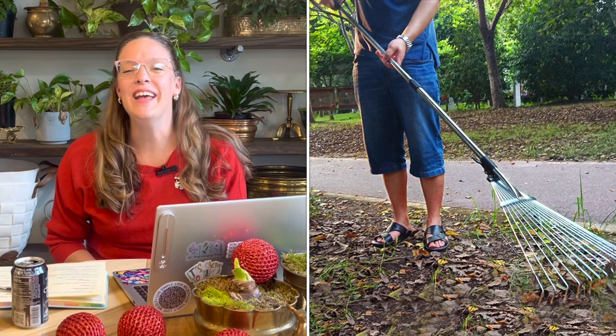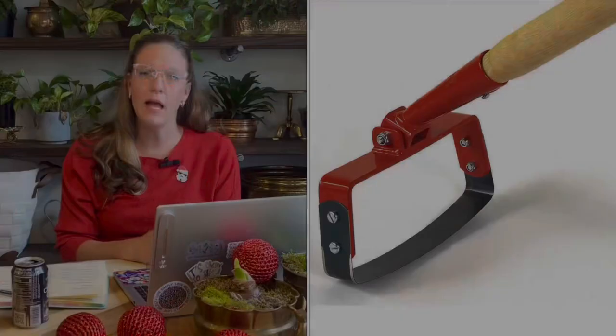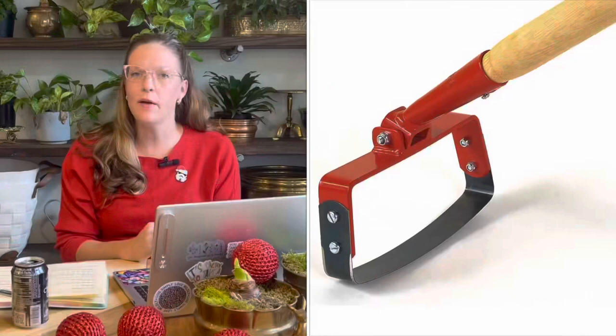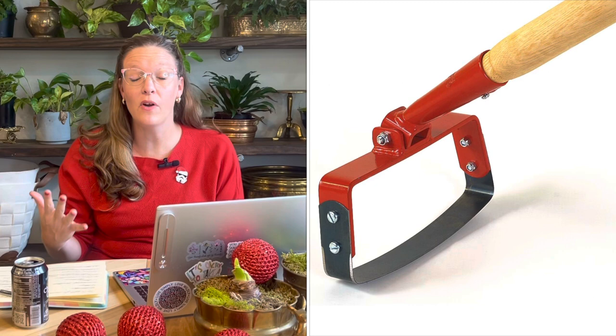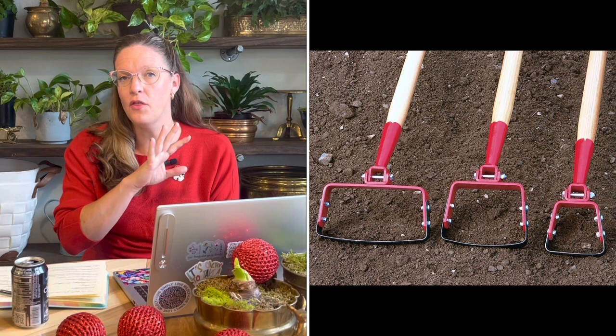Number sixteen on my list is Johnny's Selected Seeds Stirrup Hoe. A stirrup hoe has a handle with a metal part that loops around like a stirrup on a saddle. It can be used for cultivating the earth, mixing in fertilizer and compost, removing weeds, and cutting back perennials. Because of the stirrup quality and control, it lets you work into tight spaces and avoid disturbing nearby plants. It comes in three sizes — I suggest starting with the middle five-inch size for versatility.